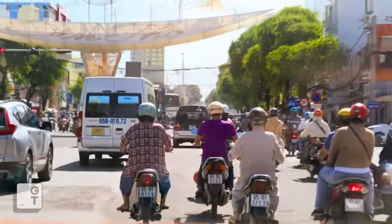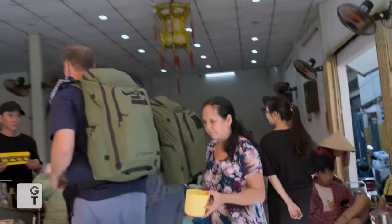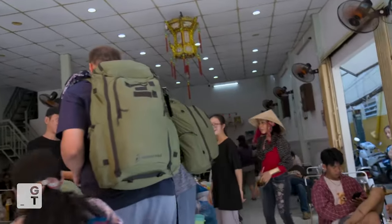I think fatigue will set in for some of the teams on the next detour — fatigue will for sure set in. Right there? Yep. Do you have a clue? Yes. Thank you. There we are.